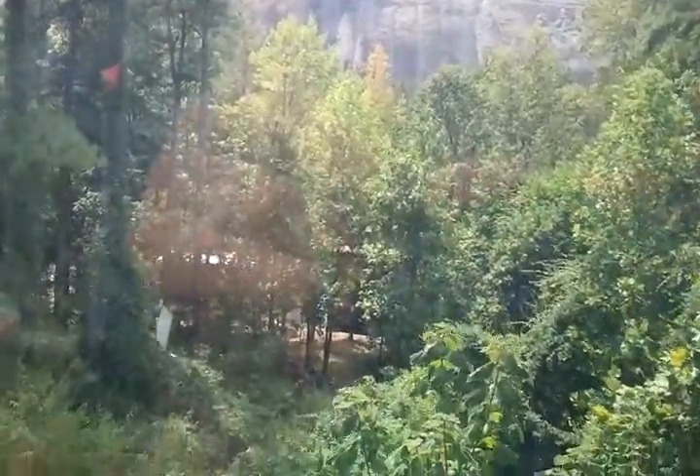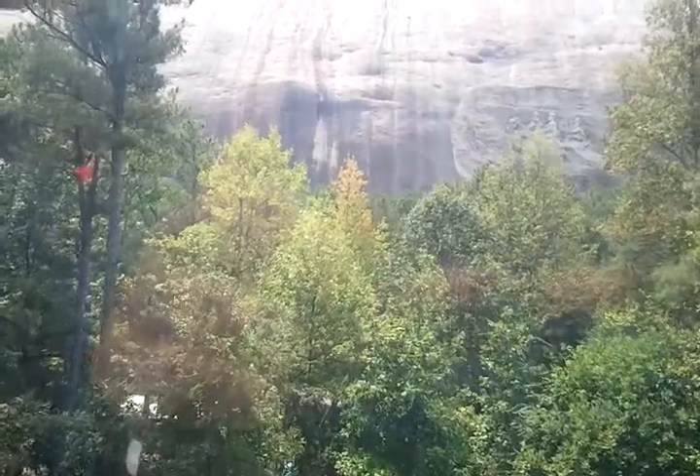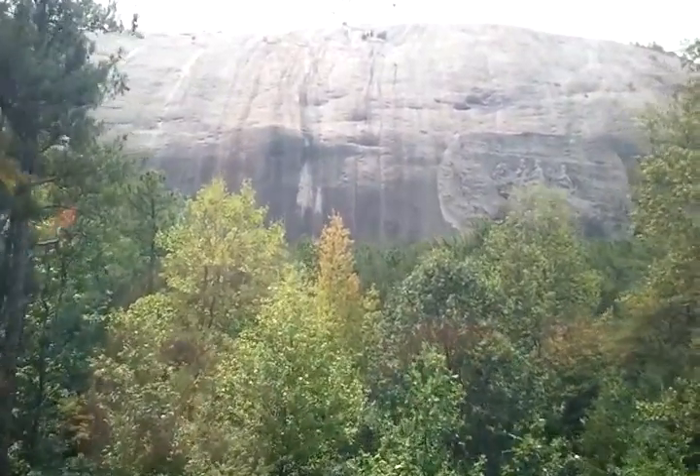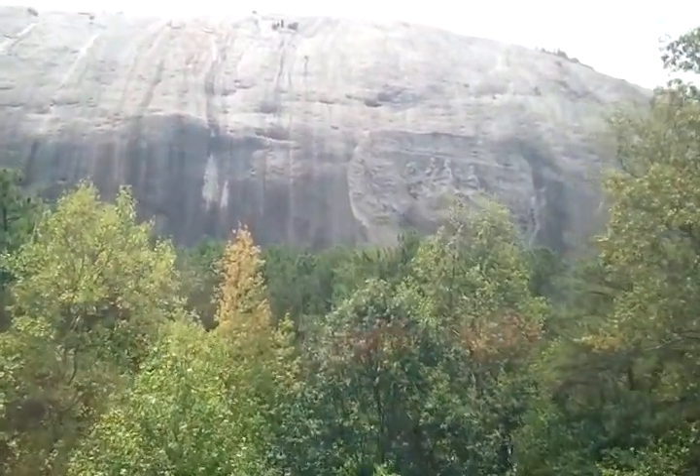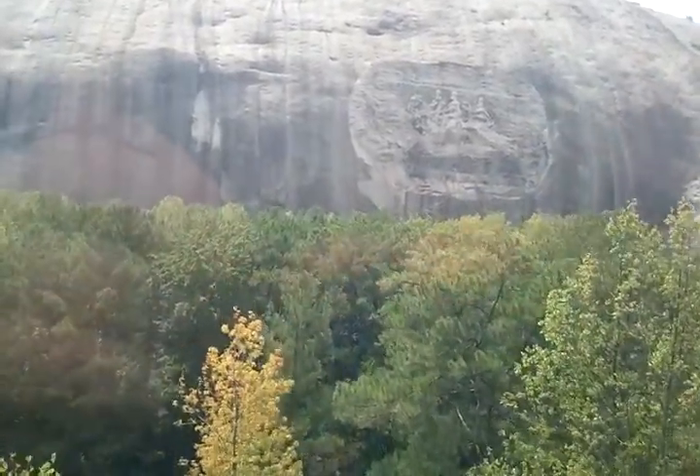All right, guys, my name is Victor, and I'm here as your guide for this tram. It will take us about three minutes to get to the top, and once we get there, we'll be 825 feet above the ground. We're at 1,680 feet above sea level.